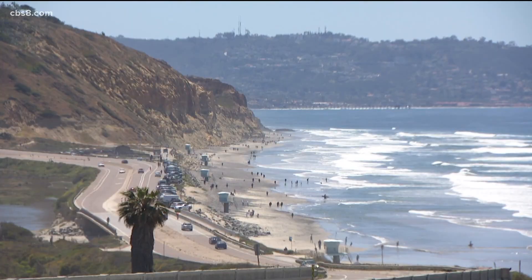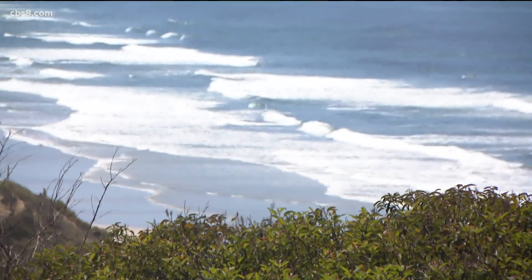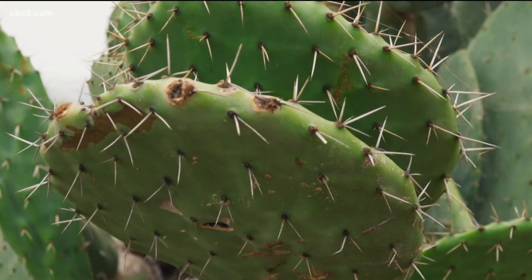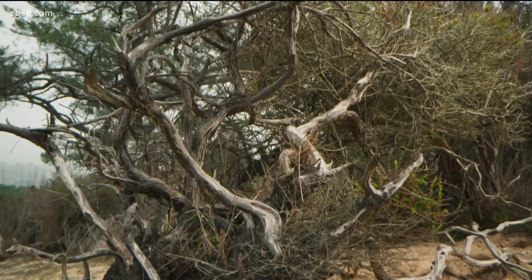Emily Tienchi has loved coming to Torrey Pine State Beach since she was young. And with that view, why wouldn't you? The beach is one of very few places where its namesake grows. As a curious middle schooler with an interest in biology, she became fascinated with the rarely studied tree.